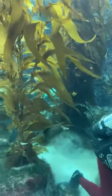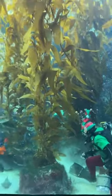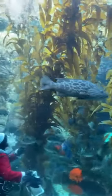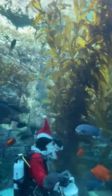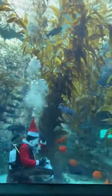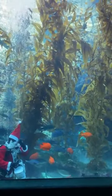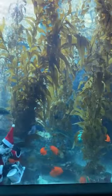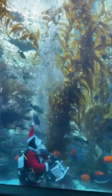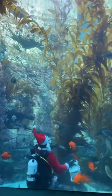It looks like we have a California moray eel swimming by our scuba elf this morning. California moray eels are a pretty cool species. They actually have two sets of jaws that help them when they're eating their food. Does anyone recognize any of the fish? Has anyone ever seen them snorkeling or diving along San Diego before? If you have, comment in our live stream.